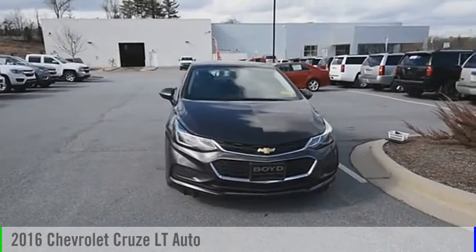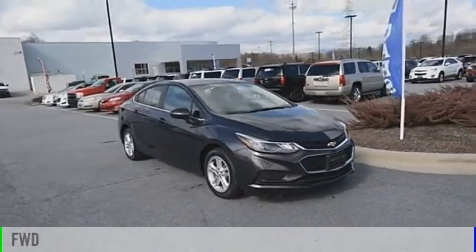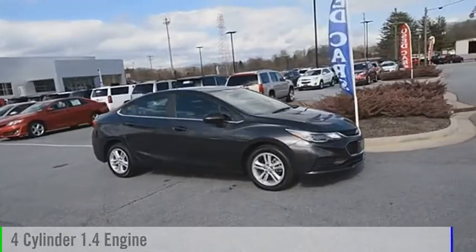Come test drive the 2016 Cruze. This vehicle is powered by a front-wheel drive, four-cylinder, 1.4-liter engine.